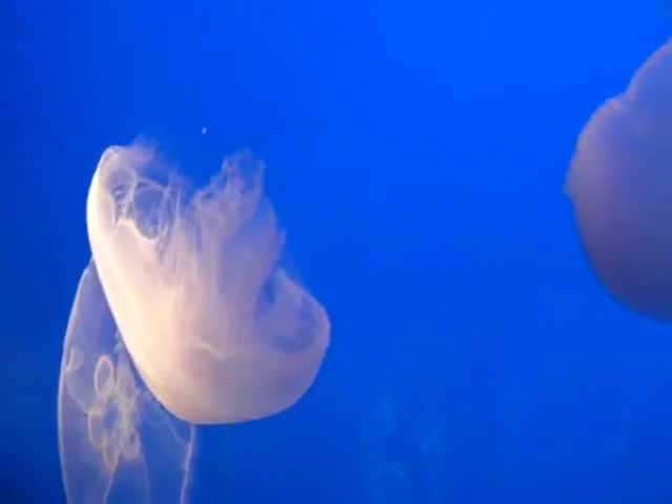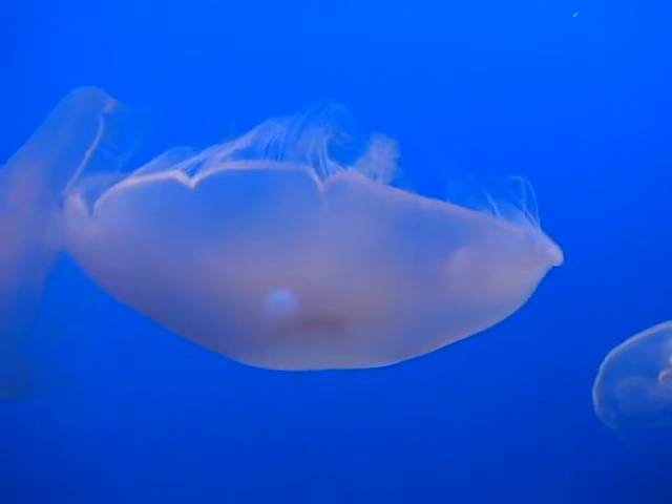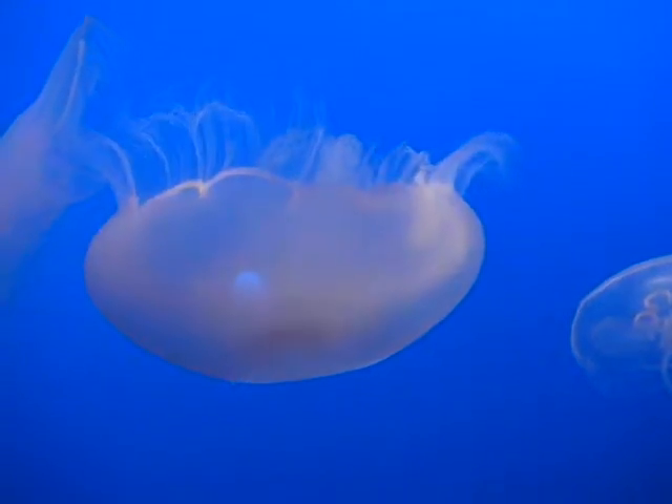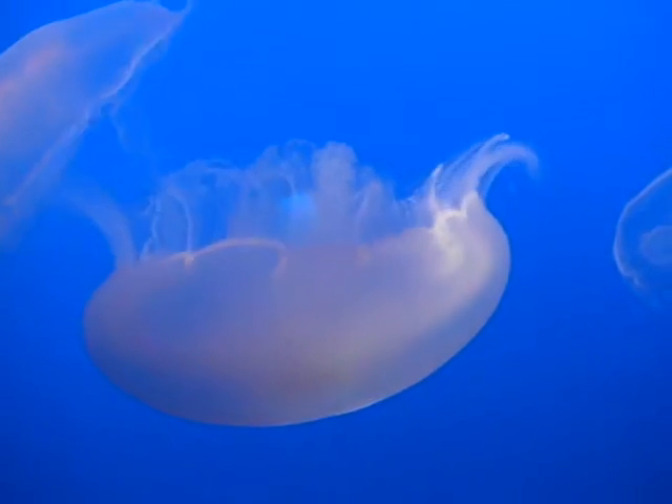They're so cool. I just want to try them. You're ready?